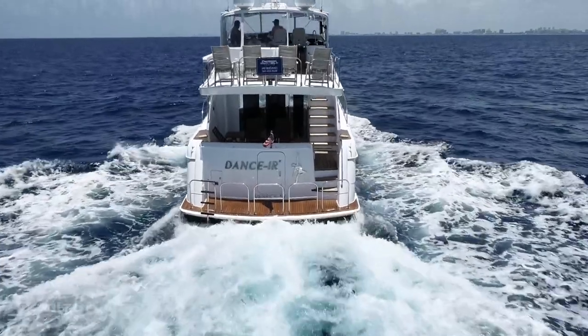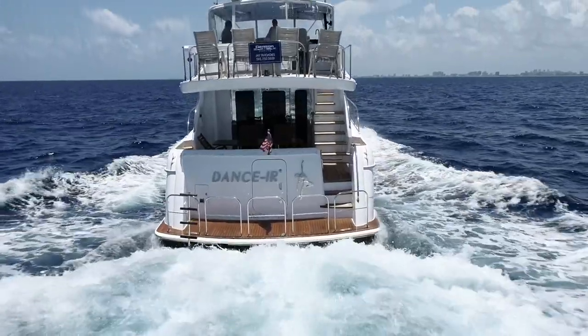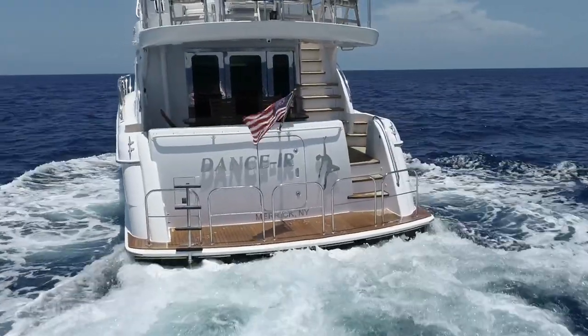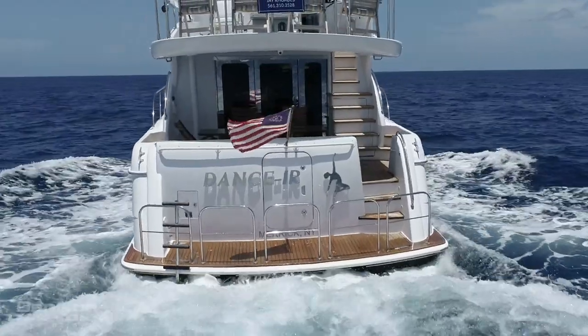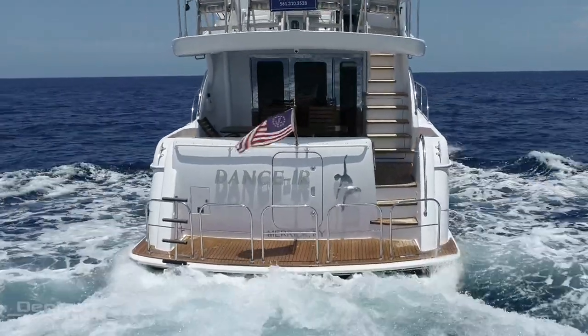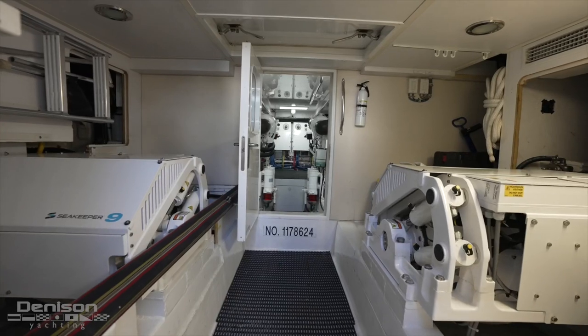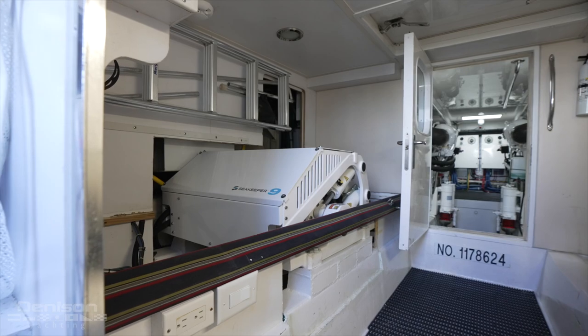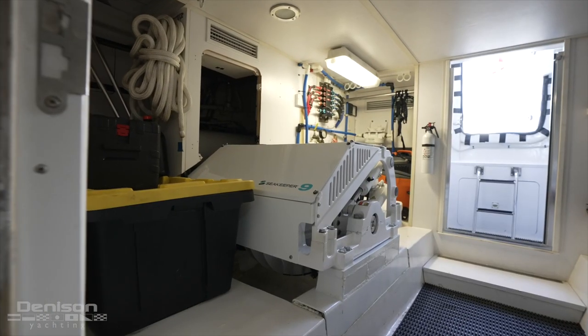We'll begin on the swim platform, which has all new teak decks and stainless steel rails, which were installed by pipe welders last year. Moving into the fully air-conditioned engine room and lazarette area, you'll find the two Seakeeper 9 units, port and starboard.